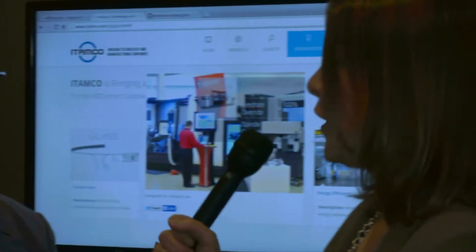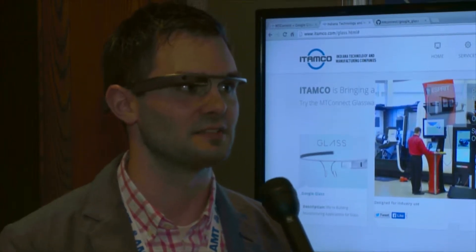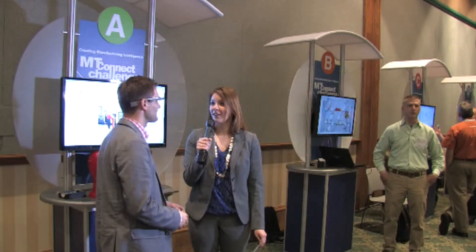So what's next for your application if you win? We're going to try to develop more of an enterprise structure and try to market it.